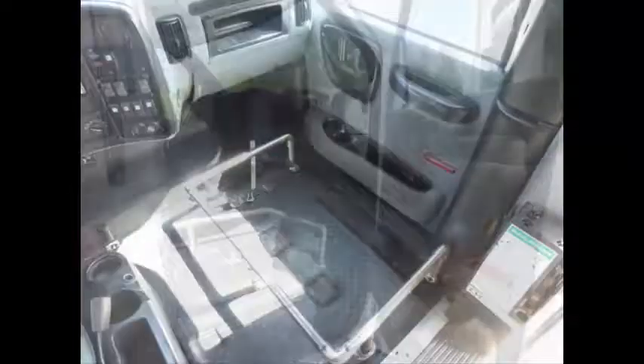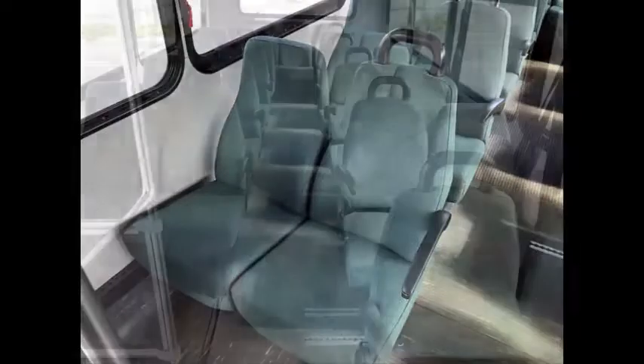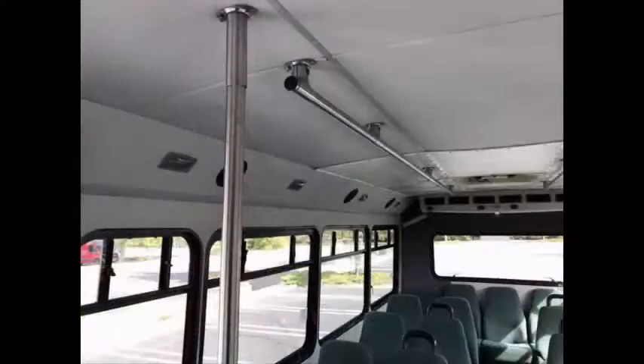Luggage area up front next to the driver's seat. Stainless steel entrance rails. Cloth seating for 22 passengers with armrests and grab handles. This bus is very roomy, with windows offering nice views and a spacious cabin designed to provide passengers and driver with a smooth and comfortable ride. Padded interior is in excellent condition with overhead lighting and stainless steel handrails.